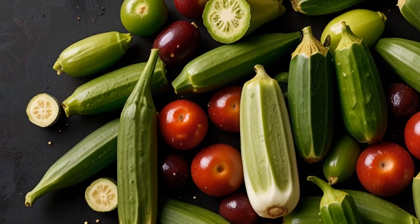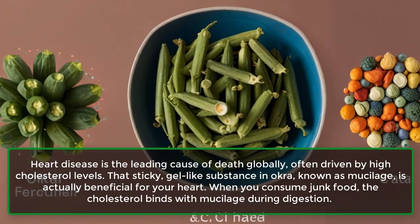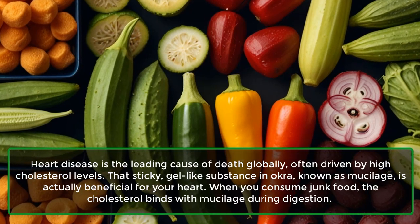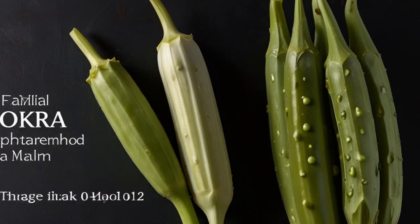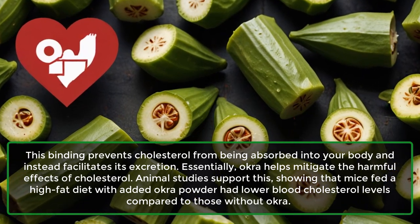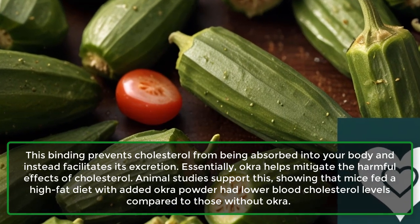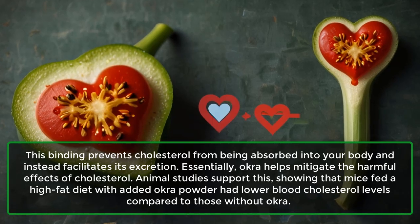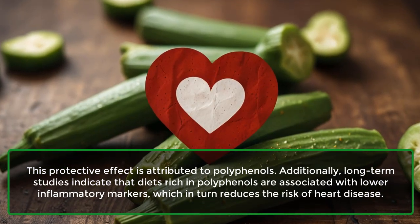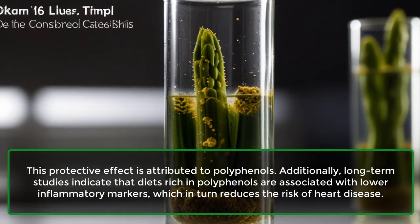3. Keeps your heart healthy. Heart disease is the leading cause of death globally, often driven by high cholesterol levels. That sticky, gel-like substance in okra, known as mucilage, is actually beneficial for your heart. When you consume junk food, the cholesterol binds with mucilage during digestion. This binding prevents cholesterol from being absorbed into your body and instead facilitates its excretion. Animal studies show that mice fed a high-fat diet with added okra powder had lower blood cholesterol levels. Long-term studies indicate that diets rich in polyphenol are associated with lower inflammatory markers, which in turn reduces the risk of heart disease.